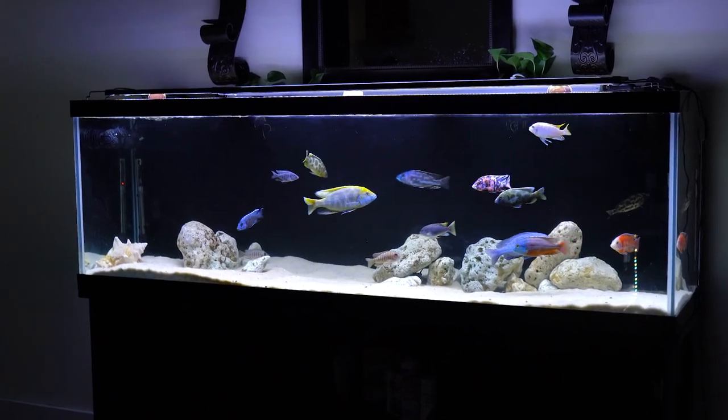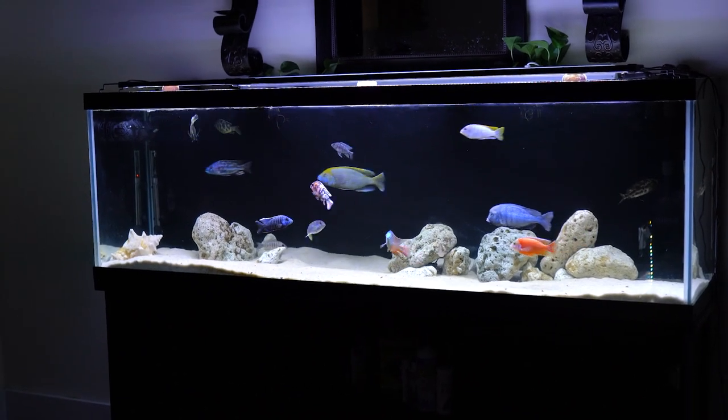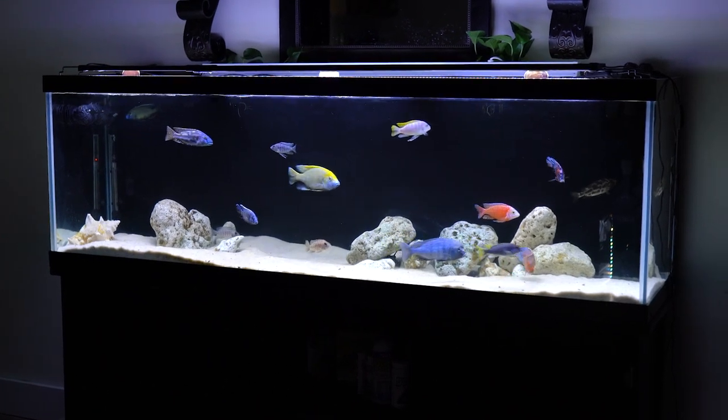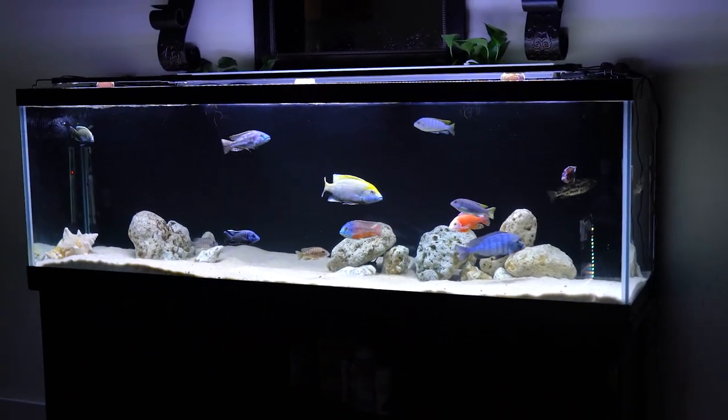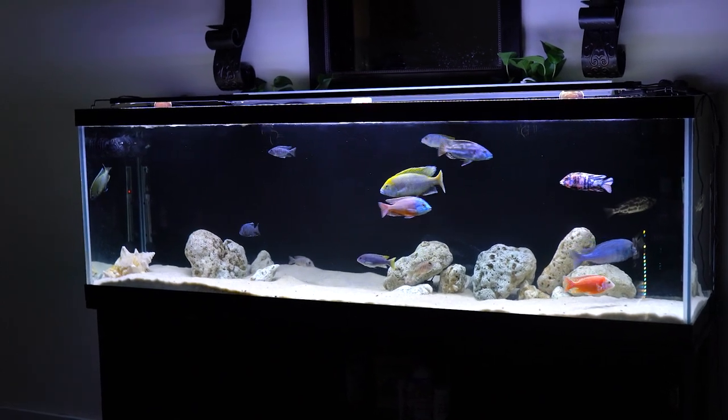The tank is filtered by a Fluval FX6 and a SunSun 304 canister filter. I have two Hydor powerheads as well, and it keeps the tank pretty clear. That's pretty much it — like and subscribe, and I'll be planning on making more videos soon. Later guys!